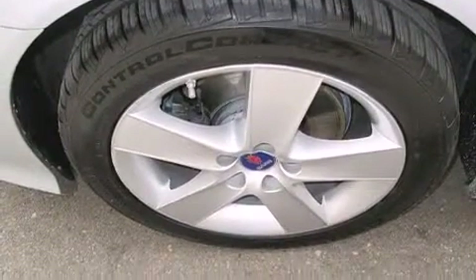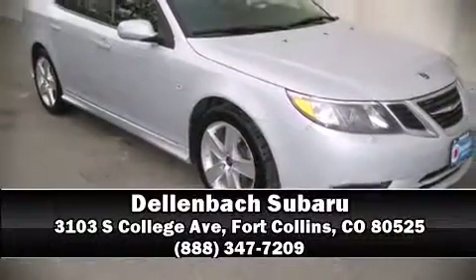A CARFAX history report indicates just one previous owner. Please don't hesitate to give us a call.